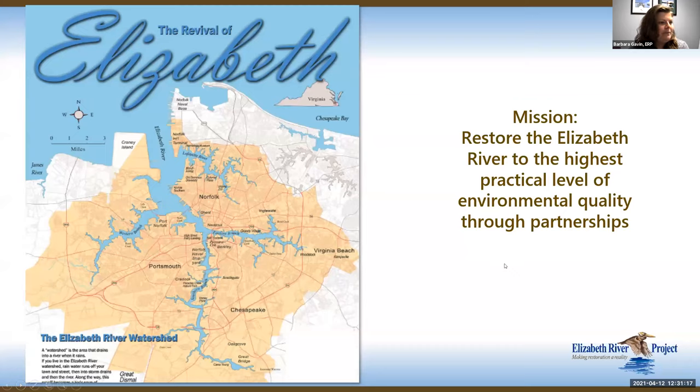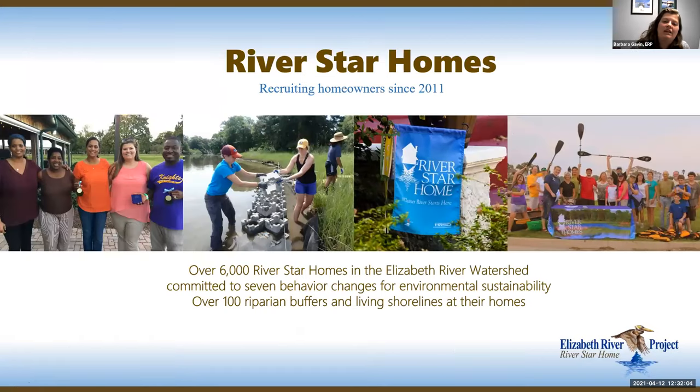The Elizabeth River Project is a local nonprofit working to clean up the Elizabeth River. We were founded in 1993 with the mission of restoring the Elizabeth to the highest practical level of environmental quality through partnerships. We use a collaborative model — we don't lobby or point fingers, we partner with local government, homeowners, schools, and businesses throughout the entire watershed, which encompasses parts of Norfolk, Chesapeake, Portsmouth, and Virginia Beach. The River Star Homes Program started in 2011 and we've just hit our 6,000th River Star Home.